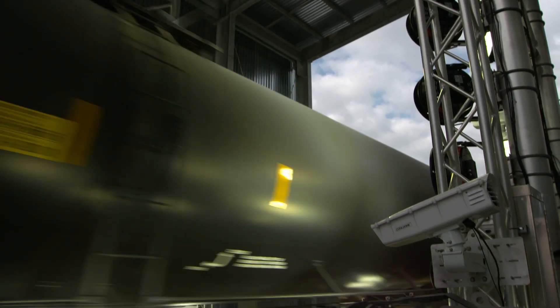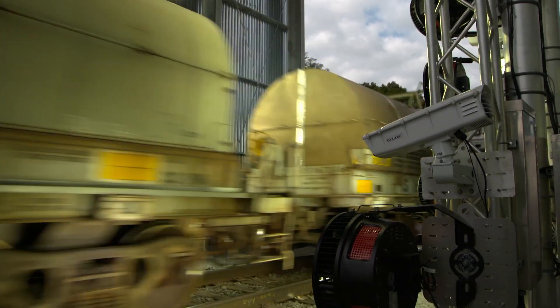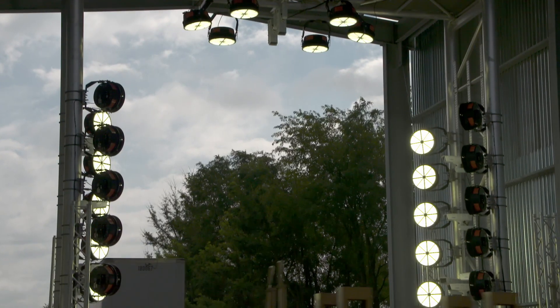What we have behind us is an array of cameras that are designed to inspect our equipment — freight cars, locomotives, what we think of as a train. As it passes through, we're getting 360 degrees of really high-resolution images to evaluate that equipment for defects.